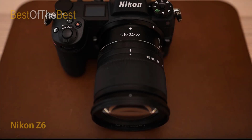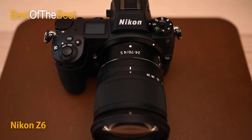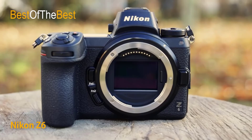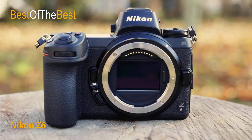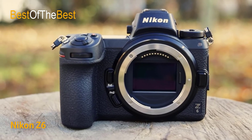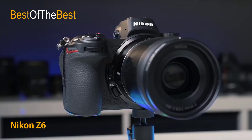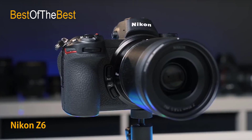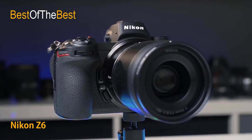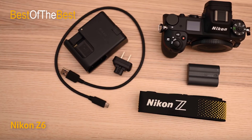The Z6 combines a 24MP full-frame BSI image sensor with Nikon's advanced EXPEED 6 image processor for sharp, vibrant, high-resolution photos and videos that Nikon is renowned for. The Z6 is perhaps the most adaptable camera we've ever created — at the sweet spot of speed, resolution, and low-light performance — combined with the advantages of a lightweight mirrorless design, a revolutionary new full-frame lens mount, and seamless integration with Nikon's DSLR system, including the F-mount Nikkor lenses you love.